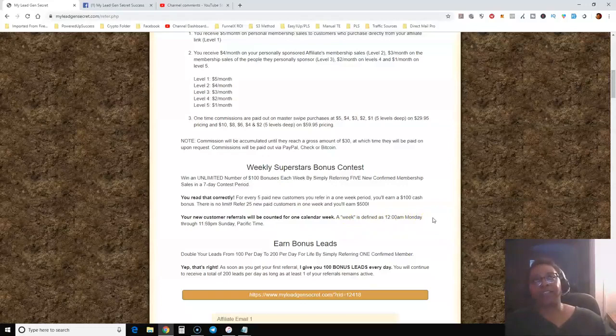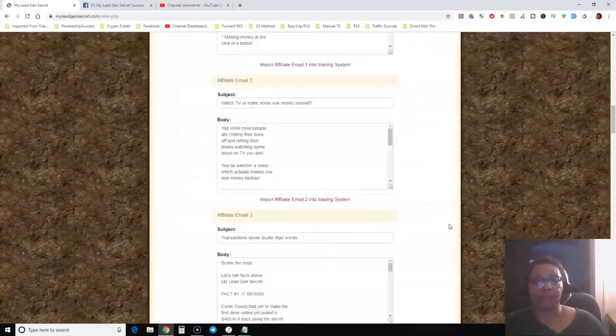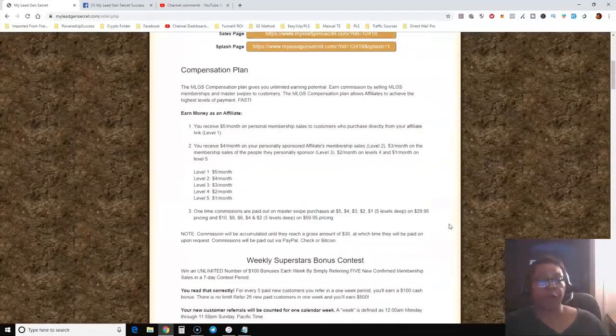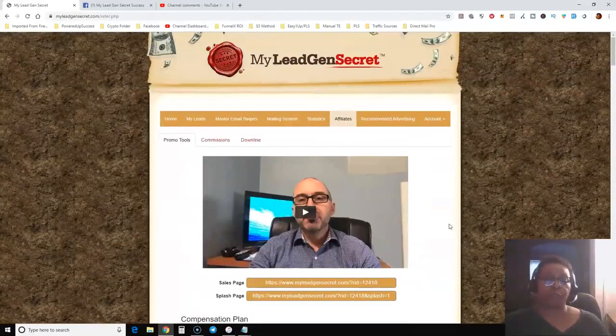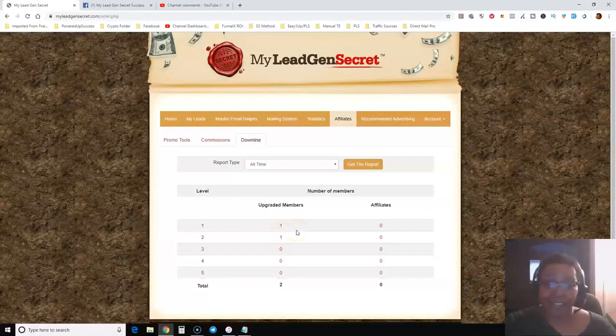A week is defined as 12 a.m. Monday to 11:59 p.m. Sunday. You also earn double leads — from 100 per day to 200 per day for life — by simply referring one confirmed member. I got my first 100 bonus leads today. They also give you email swipes you can use, and they have their own internal mailing system. I just signed up my first person, and they've already signed up somebody this morning, so I now have someone on my second level.